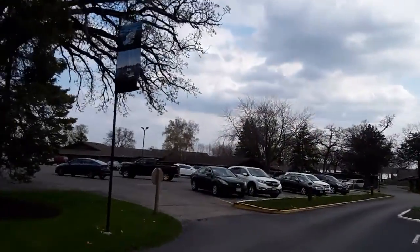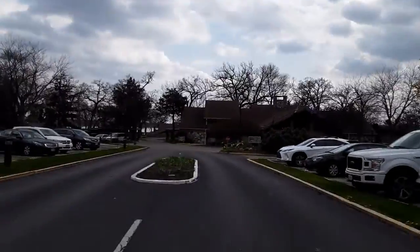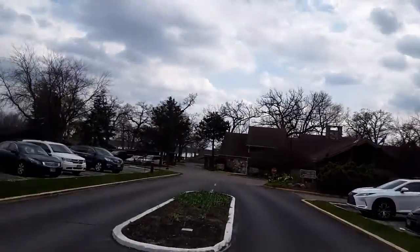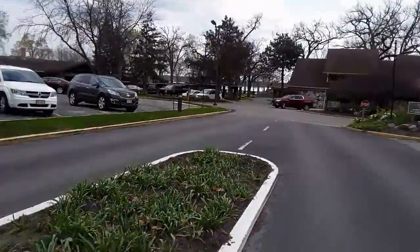We have reached the main area of Lake Lawn. It's a big building right there. The hotels are back there, and there's the lodge where you can check in. Pools are somewhere back there. We're probably going to go in the hallways somewhere there, or that building.